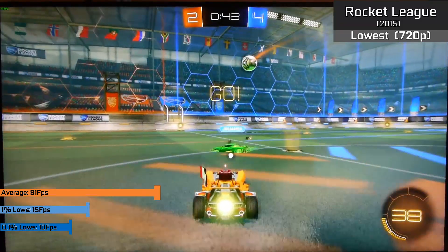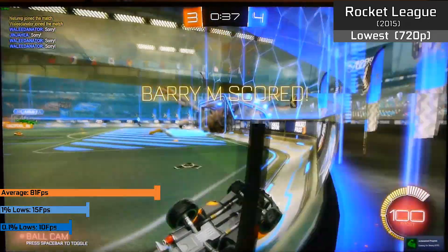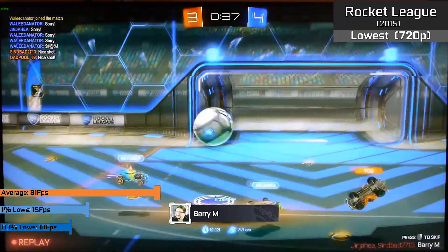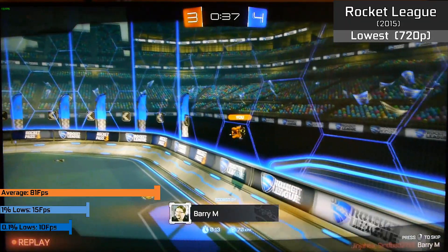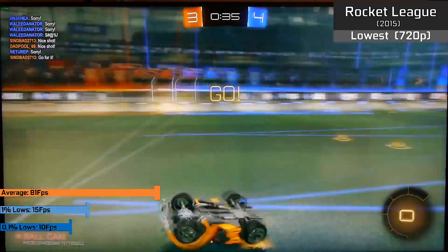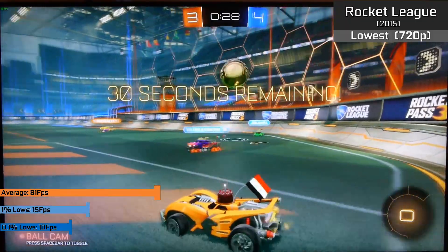With Rocket League, which is incredibly easy to run and nicely optimized, we saw 81 FPS on average — perfectly smooth and coherent in all match types. Even the most intensive scenes showed no signs of slowdown, as reflected by those healthy frame times. For those indie titles that aren't too intensive but can use multiple cores, this Phenom tri-core has actually aged quite nicely, as that third core gives it an advantage over a dual-core CPU.